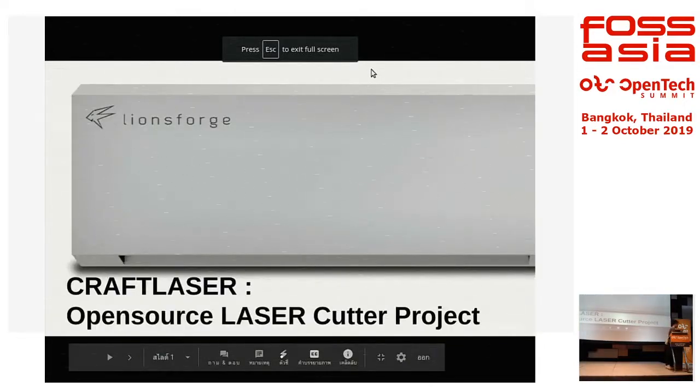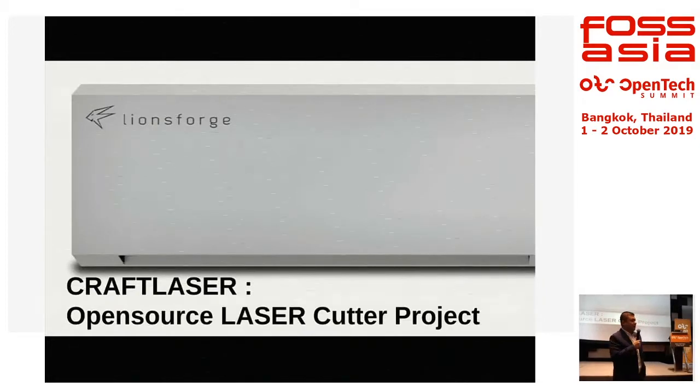We are in the process of going through how we can foster the application of open source and open software. One of our next speakers is Mr. Kiwi Tang. As Dr. Panad said, we're not just software — we also have a hardware side, and he's promoting how hardware, open source, and technologies can be accessed throughout the world. Please welcome Mr. Kiwi Tang.